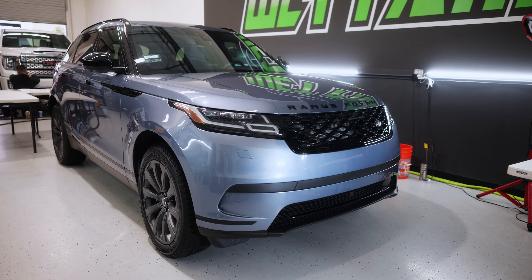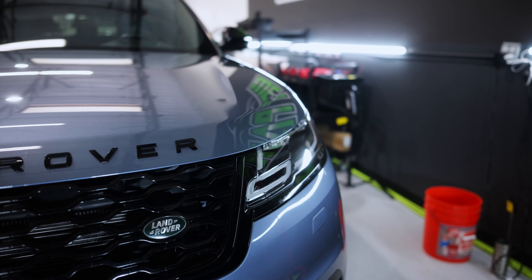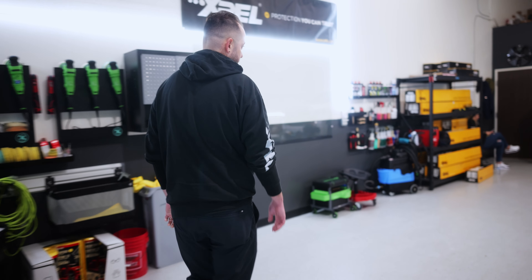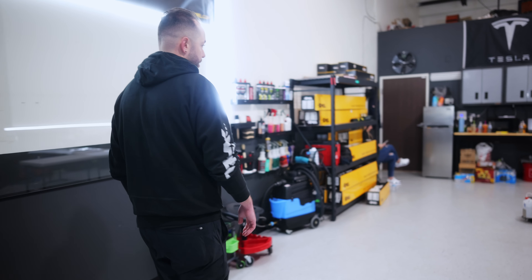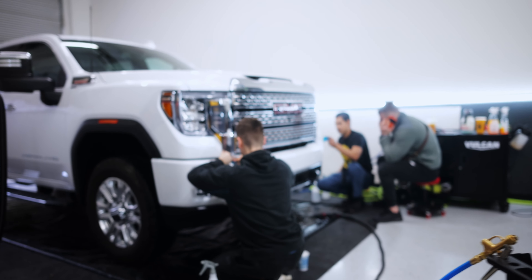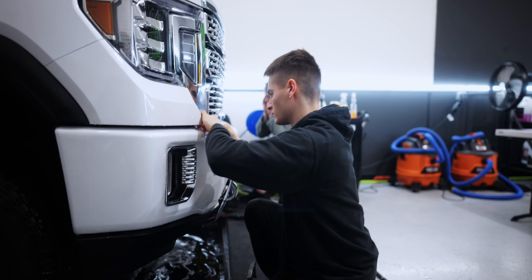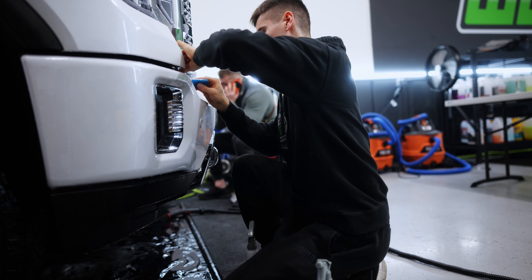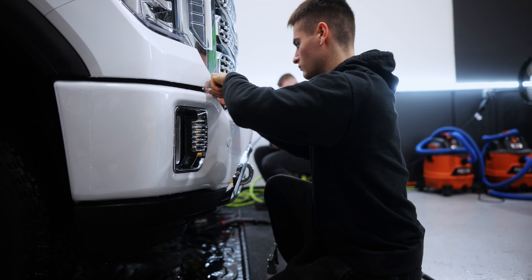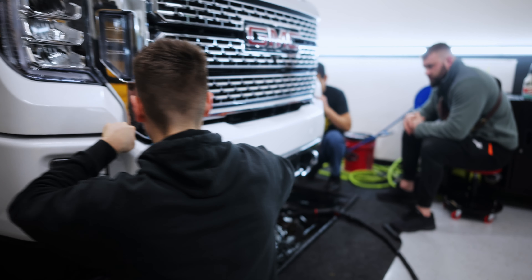Just to keep the clear bra protected from the elements as well. We're also currently working on a GMC Sierra 2500 HD that we're doing a bumper clear bra on. These trucks that have the painted bumper opposed to the chrome is a really good option to clear bra, because they're known to take in rock chips and debris impacts — just to keep the paint looking good on the bumper and keep the truck looking nice.